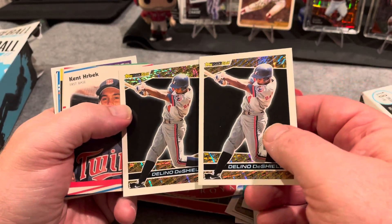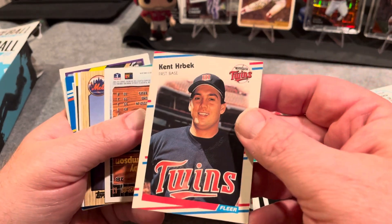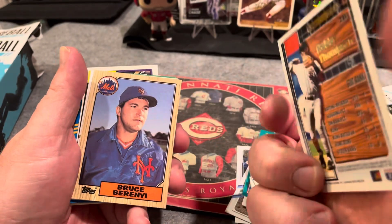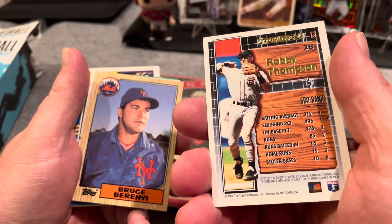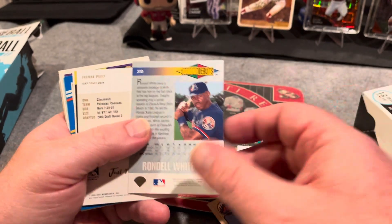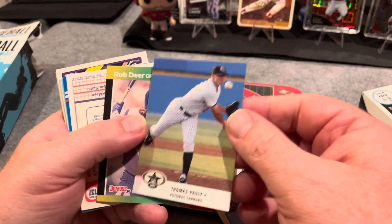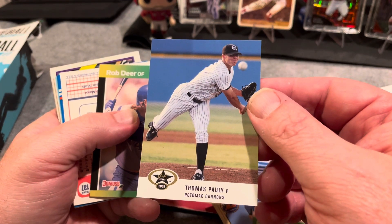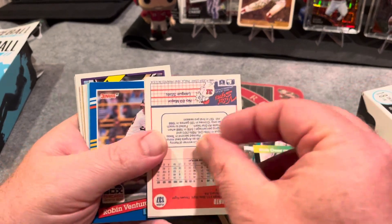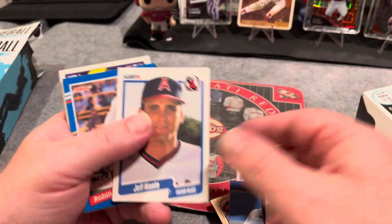Looks like I got a double up on the Line of the Shields. Kent Hrbek. Robbie Thompson — I like that one too, that's a nice card. Topps Gold. Bruce Berenny — I remember that from my old collection, I have several of those. Rondelle White. Atonment Cannons — interesting. Miley card, Rob Deer. Gerald Young, Jeff Manto.